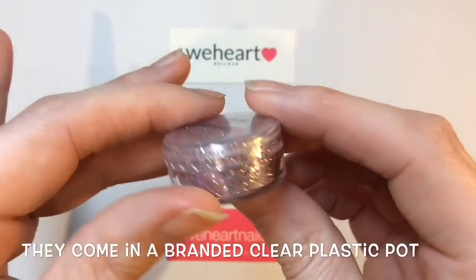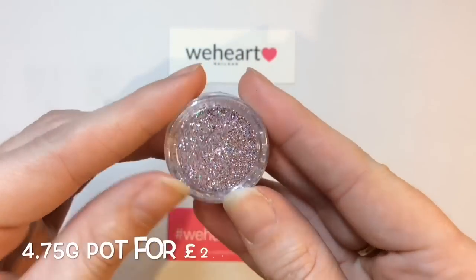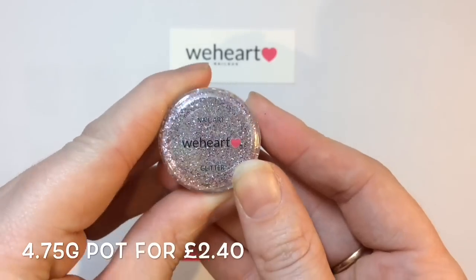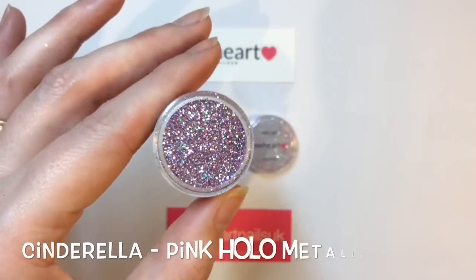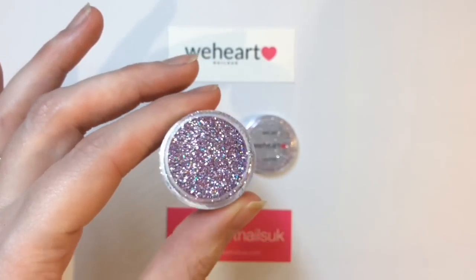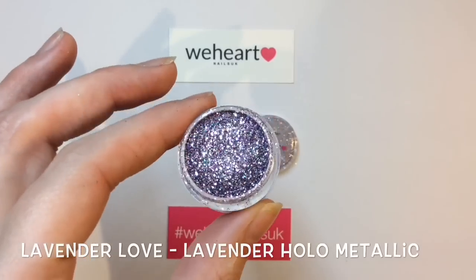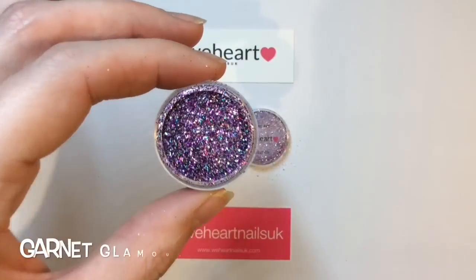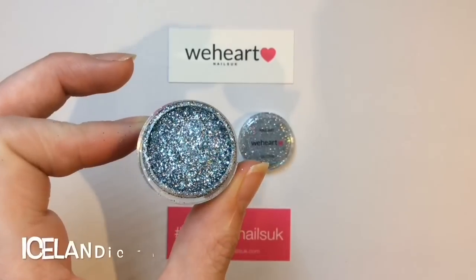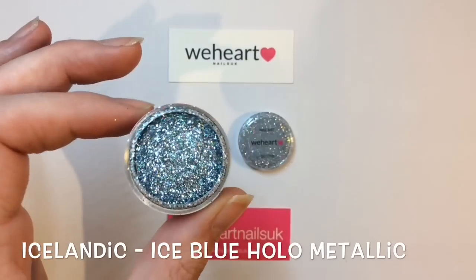Here's a close-up of the pots, and they have not scrimped on these — the pots are filled to the brim with gorgeous glitters. My only slight negative is I'd like the name on the bottom of the pot so it's easier to find in your storage collection. Just so you're wondering, these metallics can be used on normal nail polish, gel polish, and you can encapsulate them into acrylic and hard gel. All of these glitters are cosmetic grade and solvent resistant.